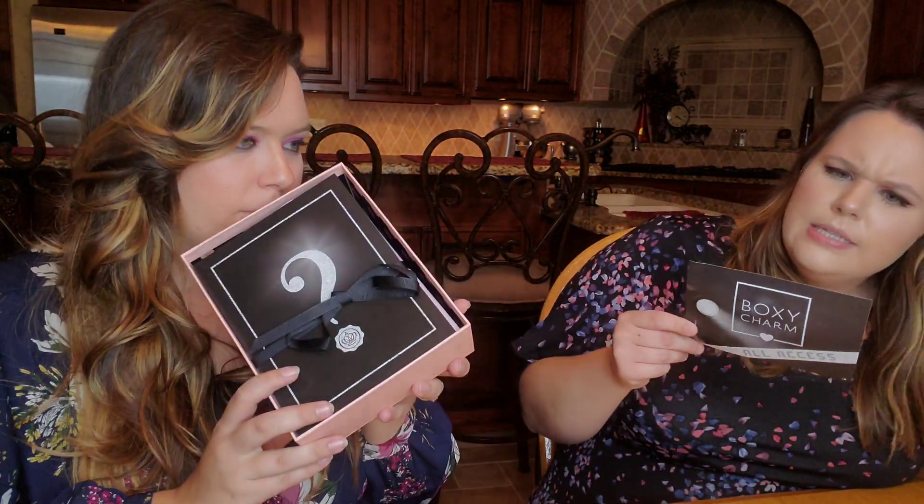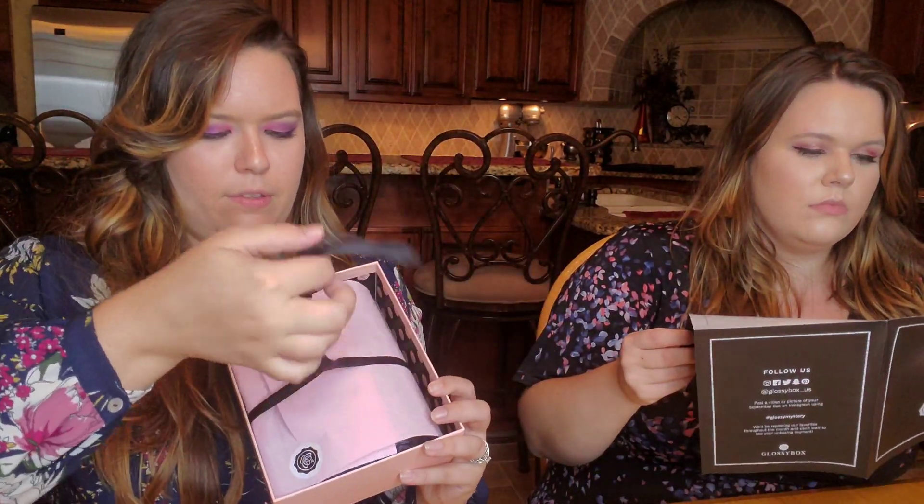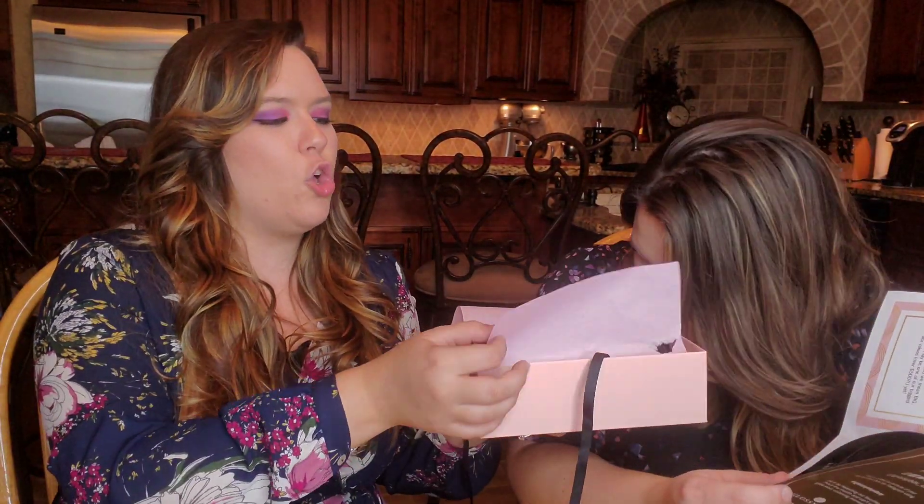Oh wow — this box smells amazing! It's very mysterious. The theme for September is 'The Runway' — their experts are picking things inspired by the runway. There are so many scents going on in this box right now.